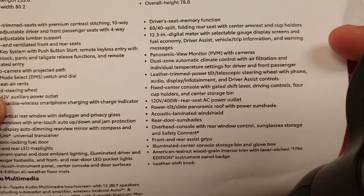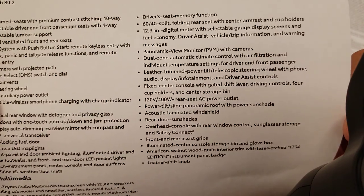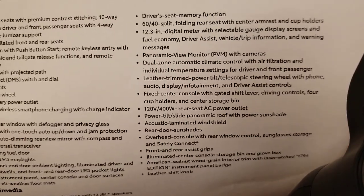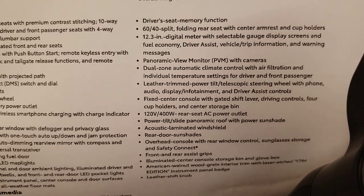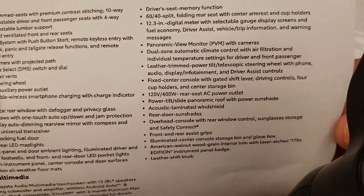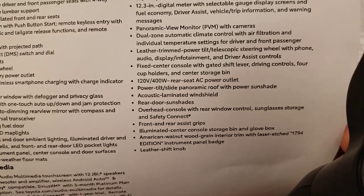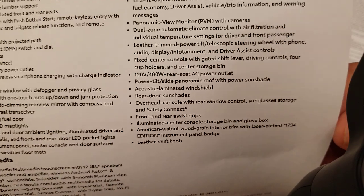12.3-inch digital meter with selectable gauge display screens showing fuel economy, driver stats, vehicle trip information and warning messages. Beautiful display on that center screen — I'll be doing a video on that for you guys shortly. Panoramic view monitor with cameras looking all the way around and even underneath the truck. Dual zone automatic climate control with air filtration and individual temperature settings for driver and passenger.